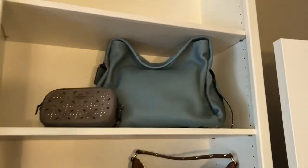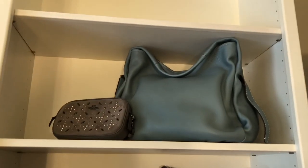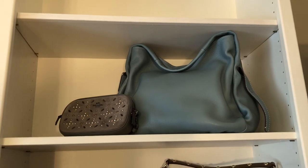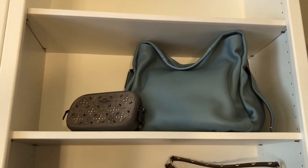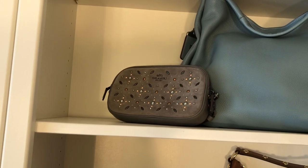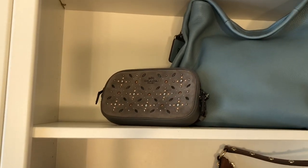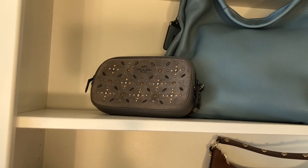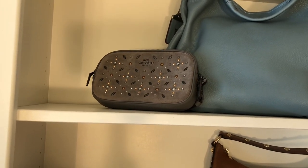Up here we have a Coach Bandit 39 in steel blue, also in excellent used condition — it has a couple of very small marks on the inner bag and I can send you pictures of those. Then there's a little wristlet pouch with prairie rivets in heather gray with a suede front. Just a wristlet — no crossbody strap on this one.